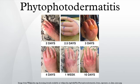The symptoms are equivalent to photodermatitis but vary in severity. The skin condition is a cutaneous phototoxic inflammatory eruption resulting from contact with light-sensitizing botanical substances, particularly from the plant families Umbelliferae, Rutaceae, Moraceae, and Leguminaceae, and ultraviolet light, typically from sun exposure.